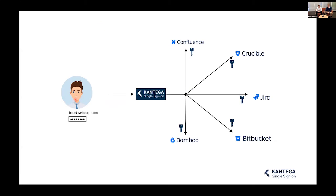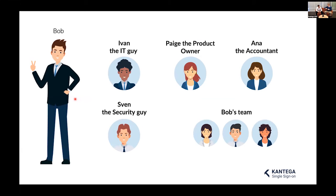When Contega SSO has been introduced into WebCorp, life is a lot easier for Bob. He just has to remember his email password — which he does remember because he's a salesperson who writes a lot of emails. When he logs into his email, Contega SSO carries his identity to the Atlassian suite so he can log into Jira to access IdeaHub, log into Confluence to write on internal wiki pages, and access whatever else is there. SSO is centralized and gives access to other services like Slack or Teams as well.